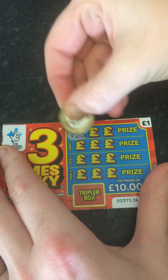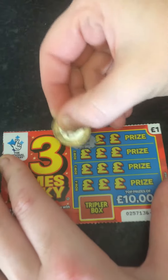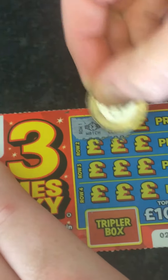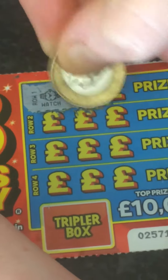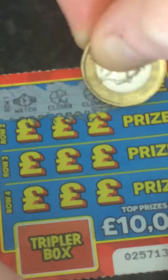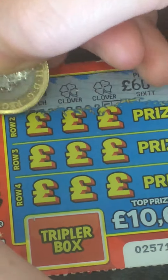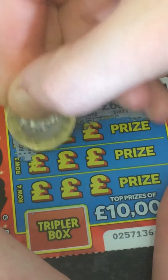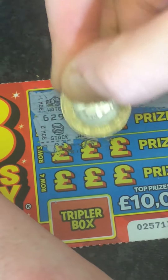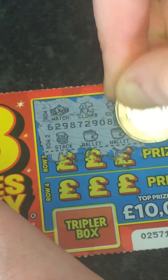First one guys — it's a watch, a clover, and another clover. Second line guys is a stack of coins, a wallet, and another wallet guys.